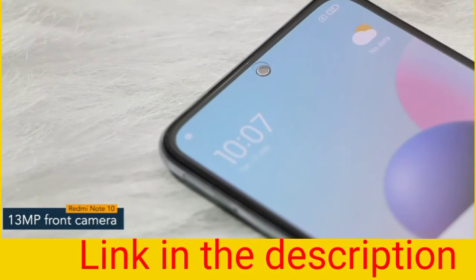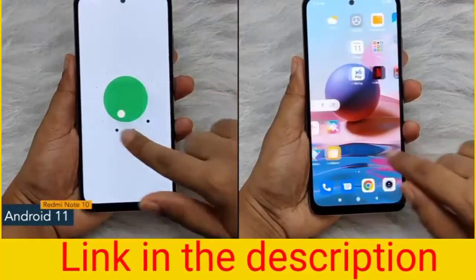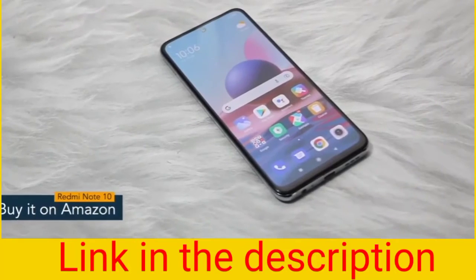The phone also offers a 13 megapixel front camera. The software version of the Redmi Note 10 is Android 11 with MIUI. That's it for the Redmi Note 10 — thank you so much for watching this video.